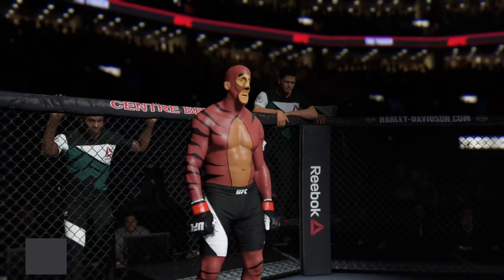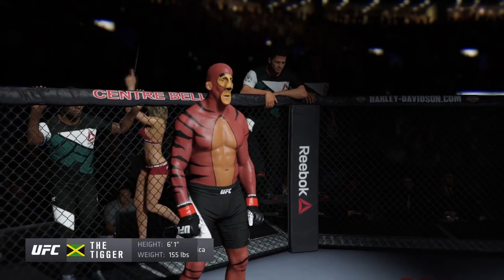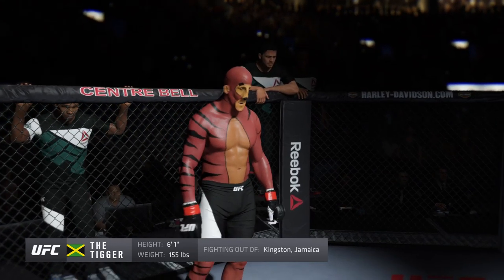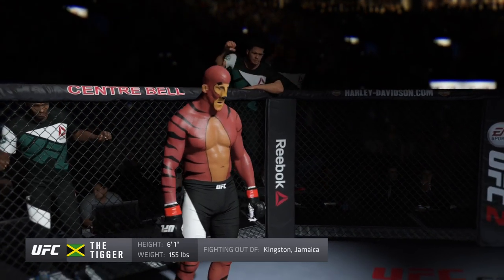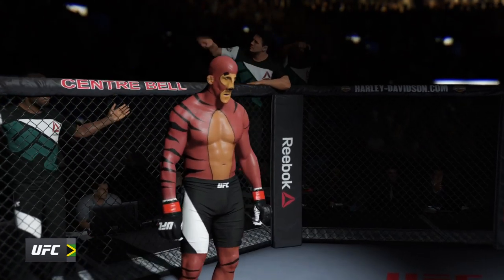And now introducing his opponent, fighting out of the red corner. This man is a mixed martial artist making his professional debut here tonight. He stands 6 feet 10 inches tall, weighing in at 155 pounds. Fighting out of Kingston, Jamaica — Dollar Bill.